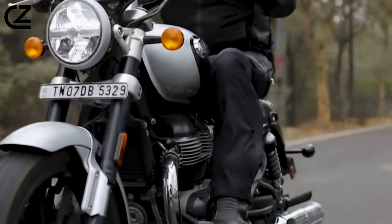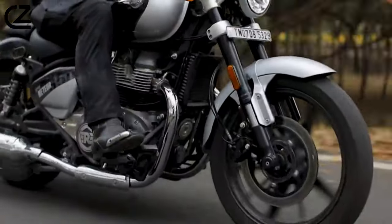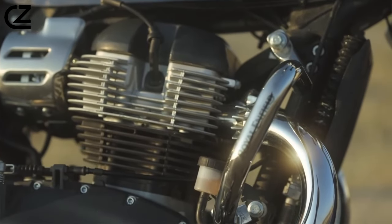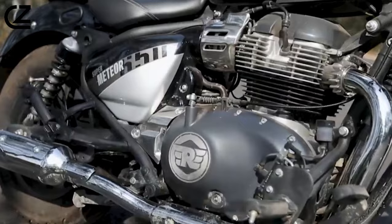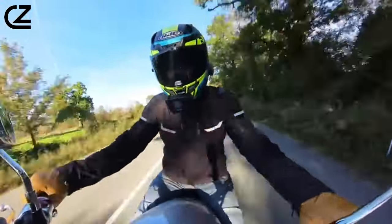So what are you waiting for? The Super Meteor 650 awaits — a blank canvas for your next adventure. Hit the dealership, take it for a spin, and feel the magic for yourself. Remember, the road less traveled starts right here on the back of a Royal Enfield Super Meteor 650. Don't just ride — cruise into a new era.